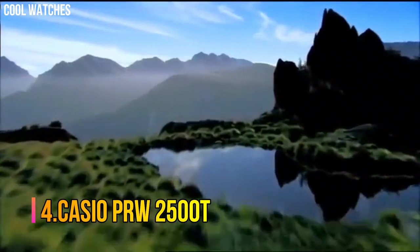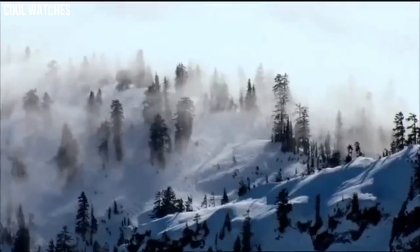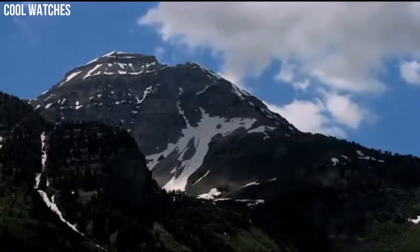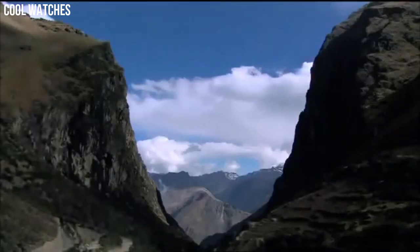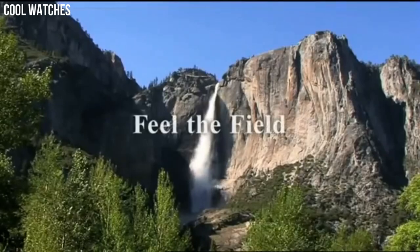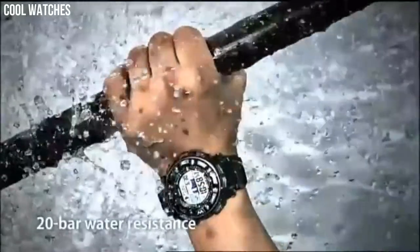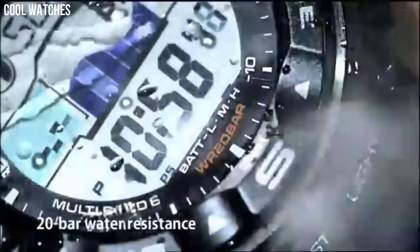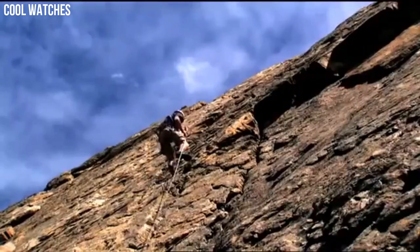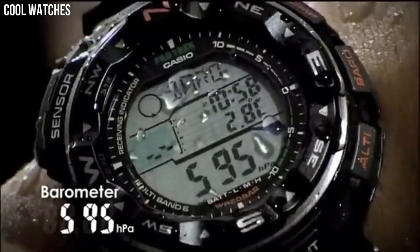Number 4: Casio PRW2500T. Tough solar power, multi-band atomic timekeeping, 200-meter water resistant, duplex LC display, digital compass, altimeter, altimeter memory, barometer, thermometer, full auto EL backlight with afterglow, 5 independent daily alarms, hourly time signal, world time, 1/100th second stopwatch, solar rechargeable battery. Item shape round, dial window material type mineral, display type digital.